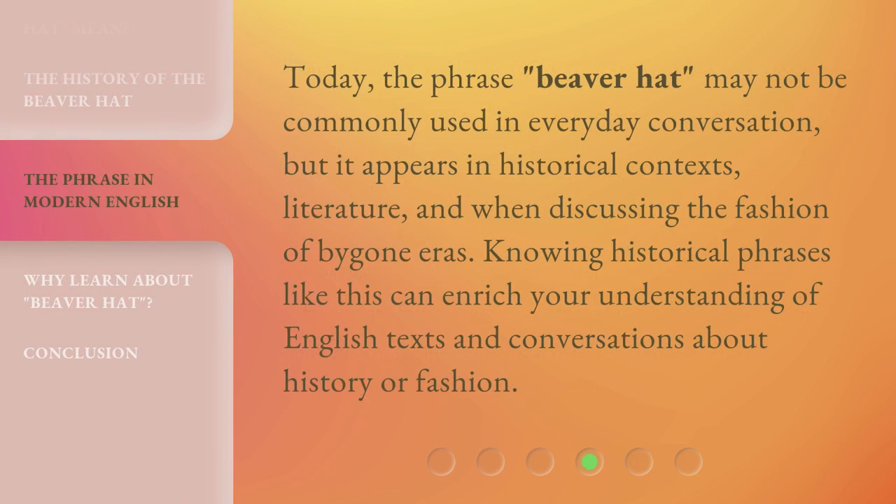Today, the phrase 'beaver hat' may not be commonly used in everyday conversation, but it appears in historical contexts, literature, and when discussing the fashion of bygone eras. Knowing historical phrases like this can enrich your understanding of English texts and conversations about history or fashion.